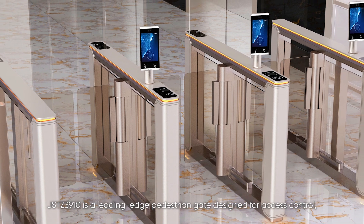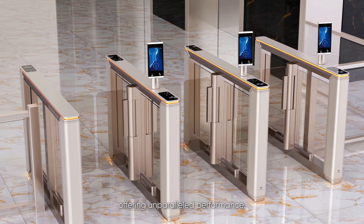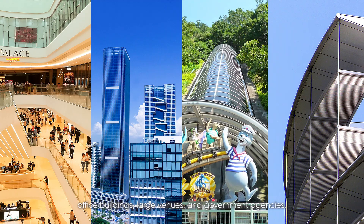JSTZ 3910 is a leading-edge pedestrian gate designed for access control, offering unparalleled performance. This stylish gate is commonly utilized in shopping plazas, office buildings, large venues, and government agencies.